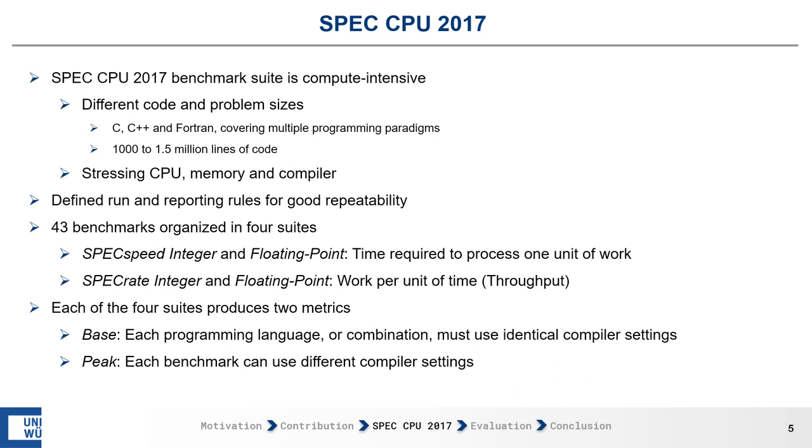In the base runs, benchmarks using the same programming language or combination of languages must use identical compiler settings. In the peak runs, each benchmark can use different compiler settings independently of its programming language.